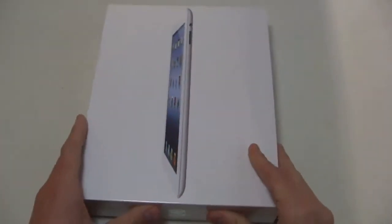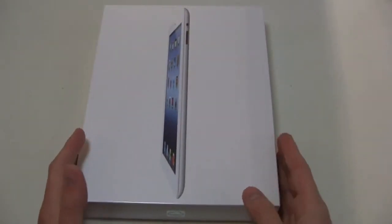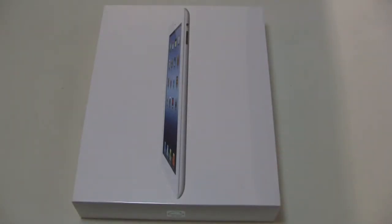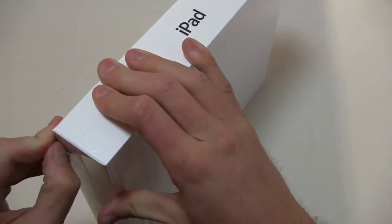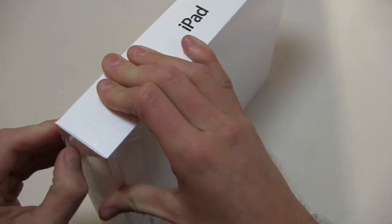The 16GB is the model that I got for review purposes — I bought this myself. This did not come from Apple or PR or anybody like that. This particular model is a 16GB Wi-Fi only model, and like the old iPads, they start at $499.99. You can get a 16, 32, or 64GB version, and you can get those in either Wi-Fi or Wi-Fi plus cellular capabilities.